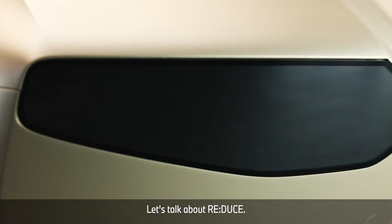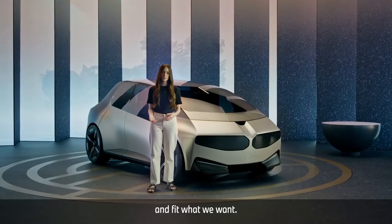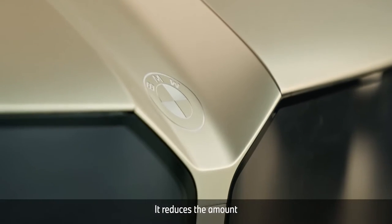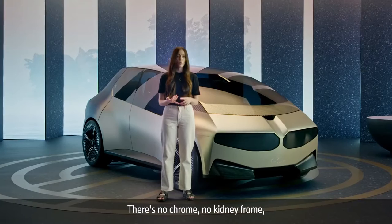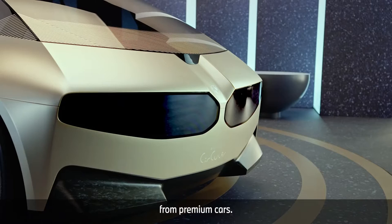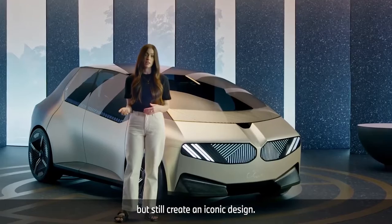Let's talk about Reduce. We know that reducing our consumption is important, but this works best when products still feel comfortable and fit what we want. BMW says: we do more with less. Take the front grille design — it reduces the amount and types of materials. It has very few parts. There's no chrome, no kidney frame with kidney bars, or other additive trim elements that we now expect from premium cars. But thanks to its digital surface, it can communicate with the environment. So they minimise the materials but still create an iconic design.